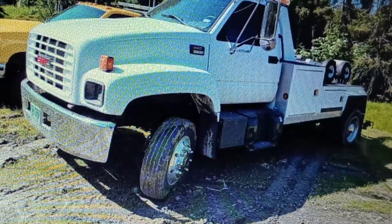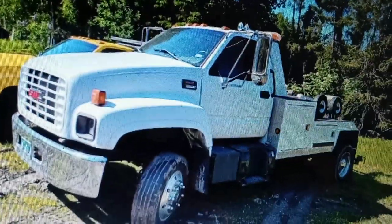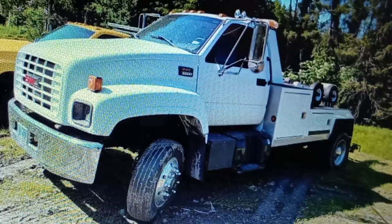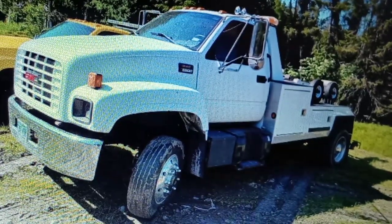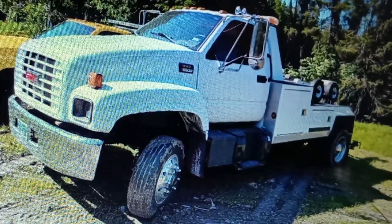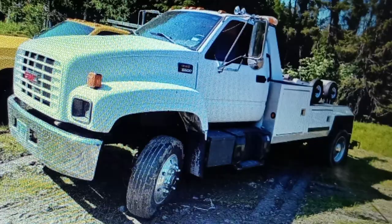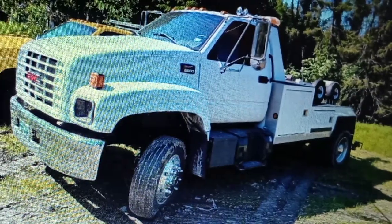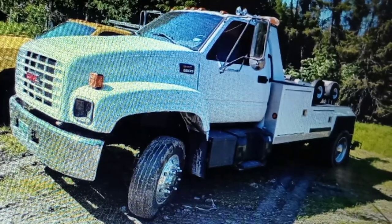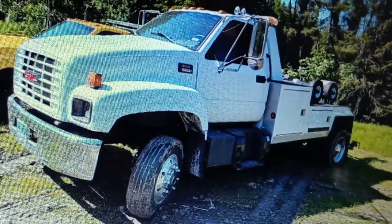Here's a 2001 GMC C6500. This guy's only got one picture. I'm pretty sure it's got the 3126 Caterpillar motor and a 6-speed manual. It's listed at $40,000 — that's a lot. That's like a really good truck, the C6500, and it's the biggest you can go without needing a CDL. But $40,000 is like almost twice too much.